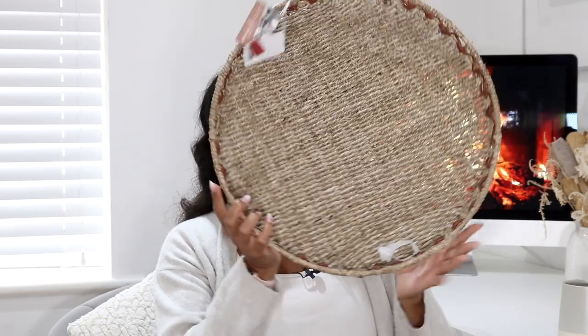One thing I forgot to mention from TK Maxx was this huge woven tray. It looks large, but our kitchen island is very big, so medium-sized things often look lost on it. At the moment I've got two wooden glass jars on the island that I keep cakes in, but I thought a tray in the middle of the island — or possibly on the dining table — would look so cute.